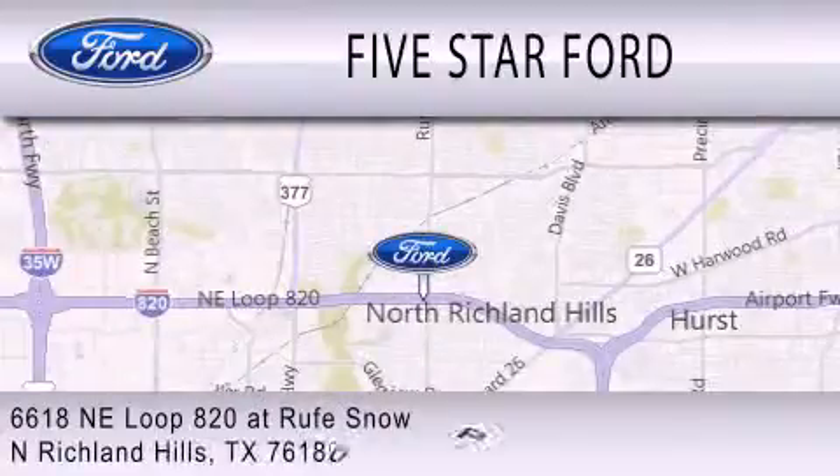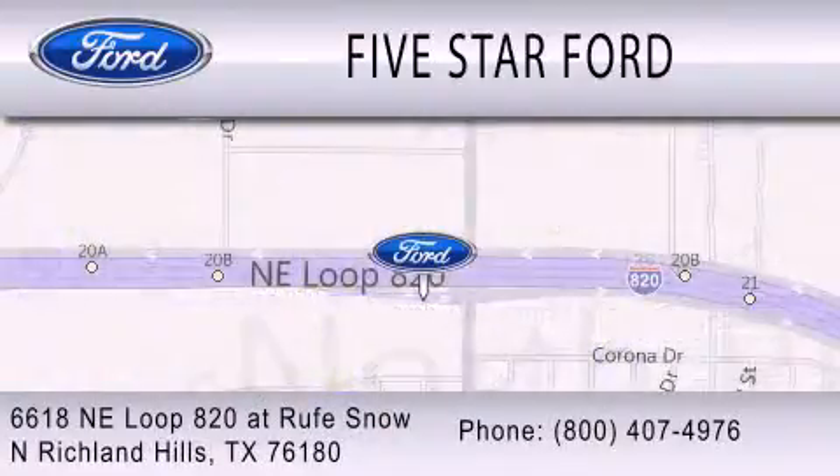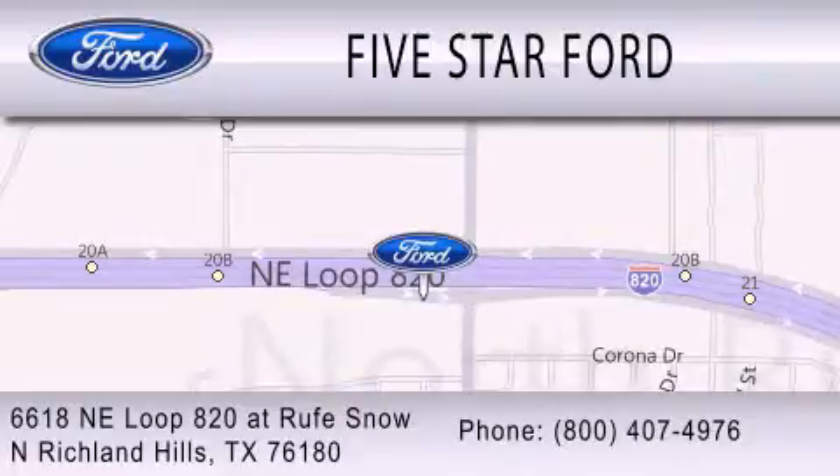We're located at 6618 NE Loop 820 in North Richland Hills.